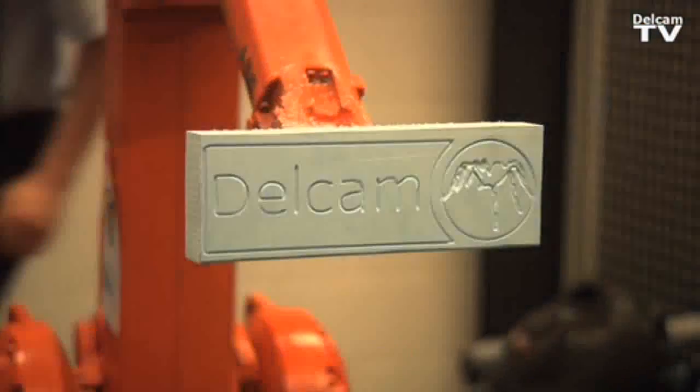My name is Jan-Willem Gunnink. I'm working for DELCAM in Birmingham and it's my happy task to coordinate this fascinating project about using robots for machining operations.